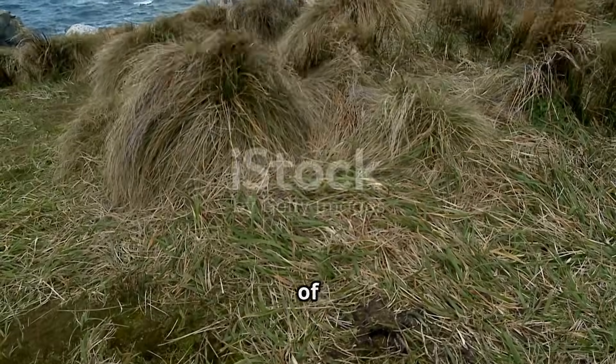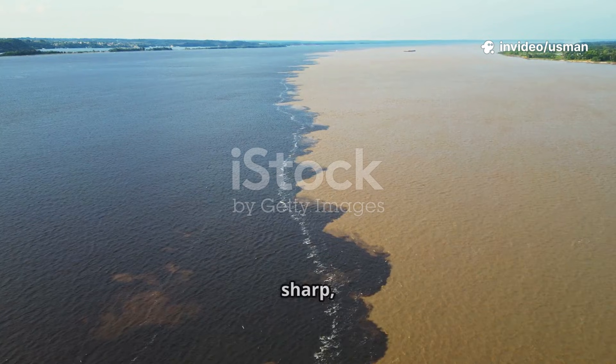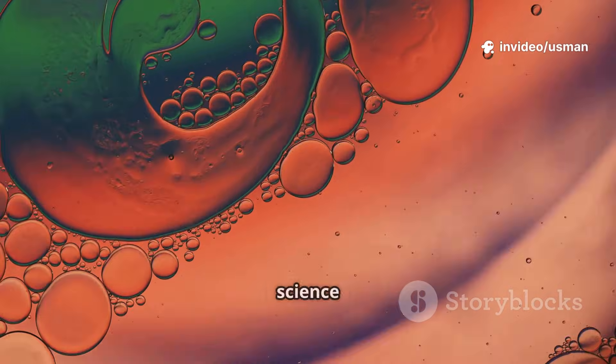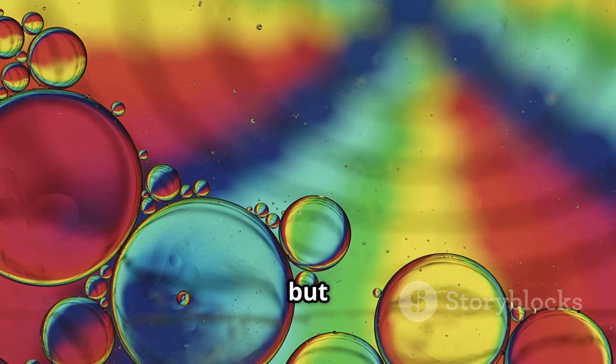Picture this. Near the southern tip of South America, the Atlantic Ocean collides with the Pacific. But instead of blending together, you get this sharp, visible line where the two waters meet. Why? It's all about science. The salinity, temperature, and even density of the water are different. Think oil and water, but way, way bigger.